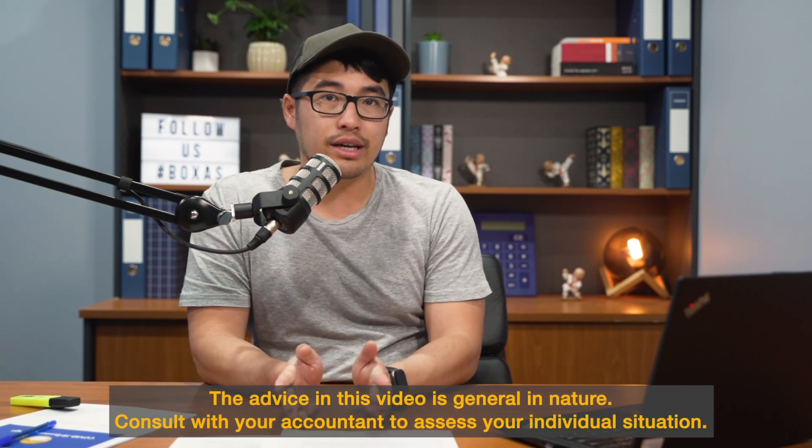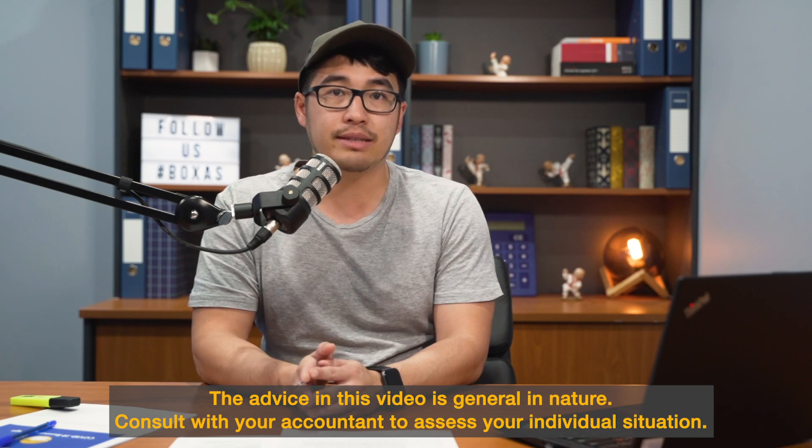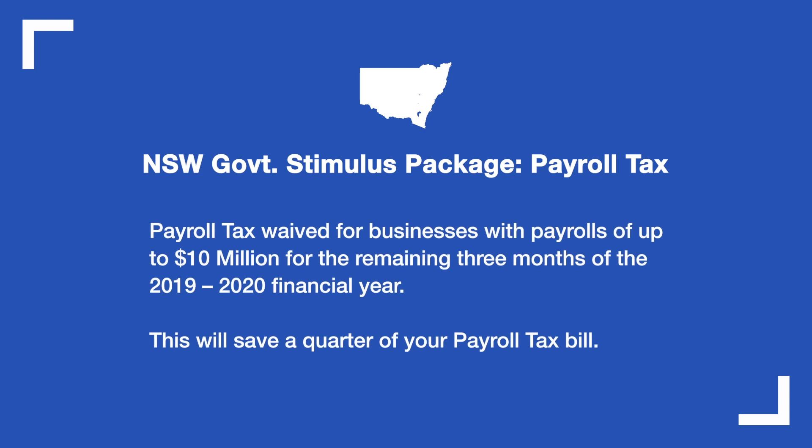As of last week, the New South Wales government has also released their own stimulus package, basically saying that employers paying payroll tax for the next three months are exempt — they don't need to pay any payroll tax for the next three months. That's major, major good news for those business owners paying a 5% payroll tax as a result of paying their employees. Definitely a good plus for the New South Wales government.